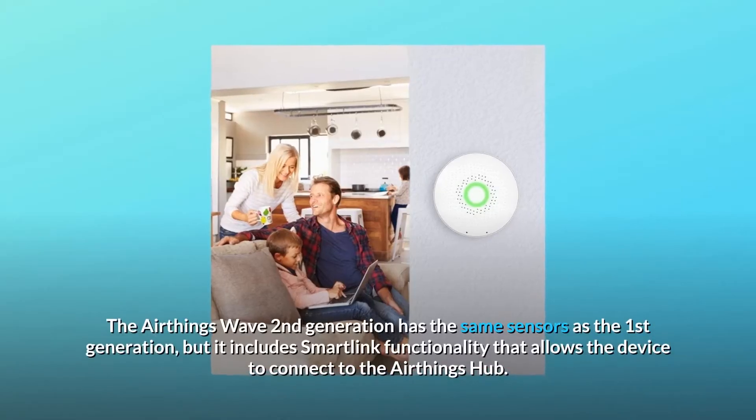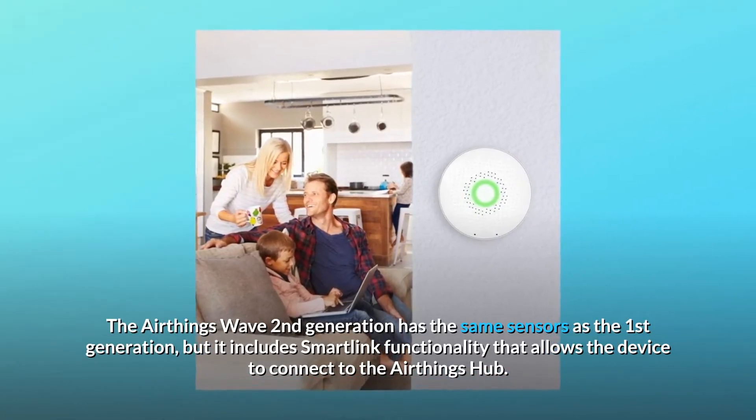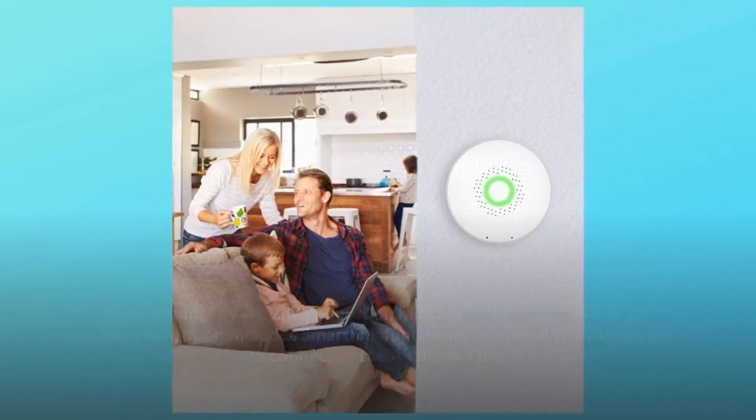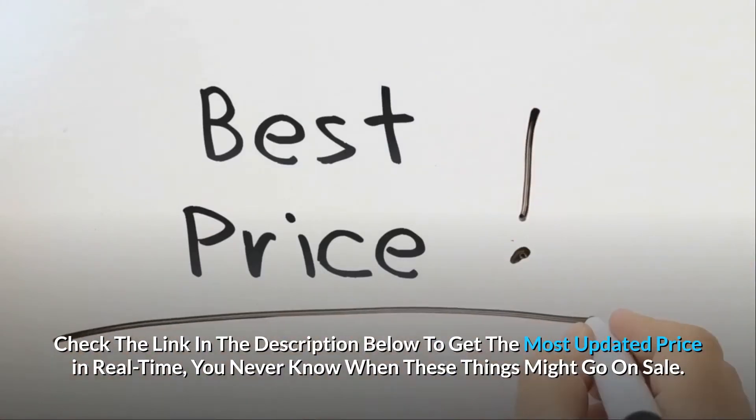The AirThings Wave second generation has the same sensors as the first generation, but it includes SmartLink functionality that allows the device to connect to the AirThings hub. Check the link in the description below to get the most updated price in real-time — you never know when these things might go on sale.